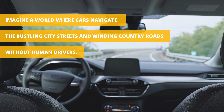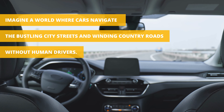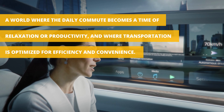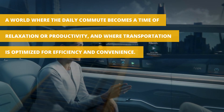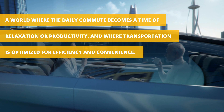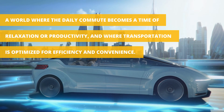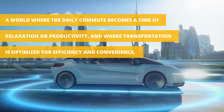Imagine a world where cars navigate the bustling city streets and winding country roads without human drivers — a world where the daily commute becomes a time of relaxation or productivity, and where transportation is optimized for efficiency and convenience. This future is no longer a distant dream; it is becoming a reality.